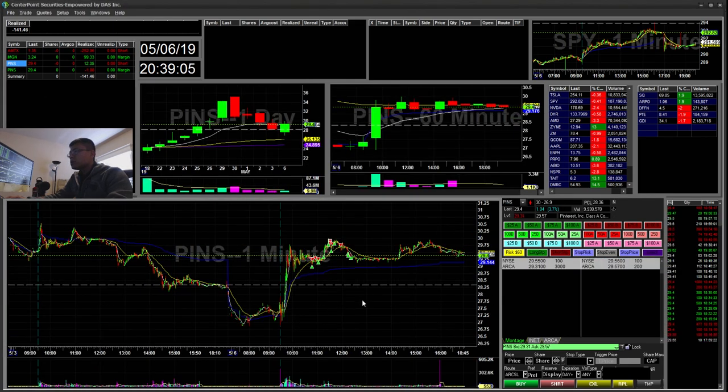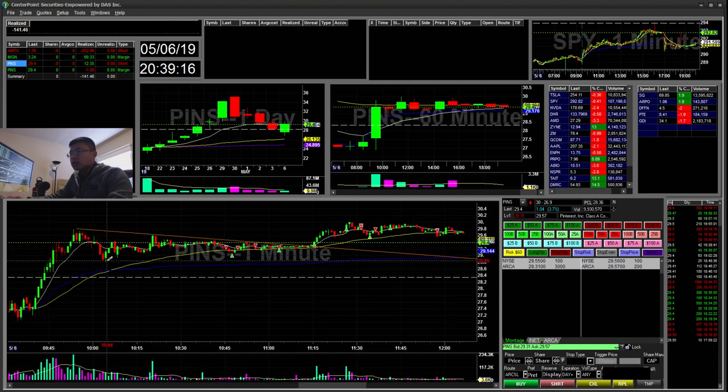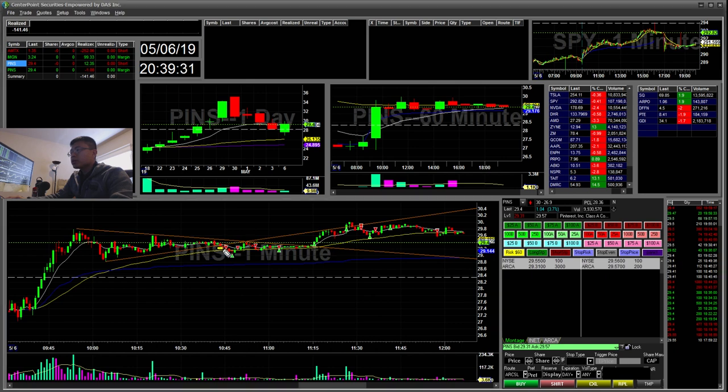The next and last trade was PINS — Pinterest. I initially wanted to go long, but it was breaking down this flag, so I changed my bias to a short. It was still holding the flag line, so I ended up shorting there. I covered and was actually up. Then I tried to reshort the pop, thinking it would retest down at the VWAP. It ended up holding. I started to add and then downsized a bit, and pretty much stopped out there for about a $50 loss.